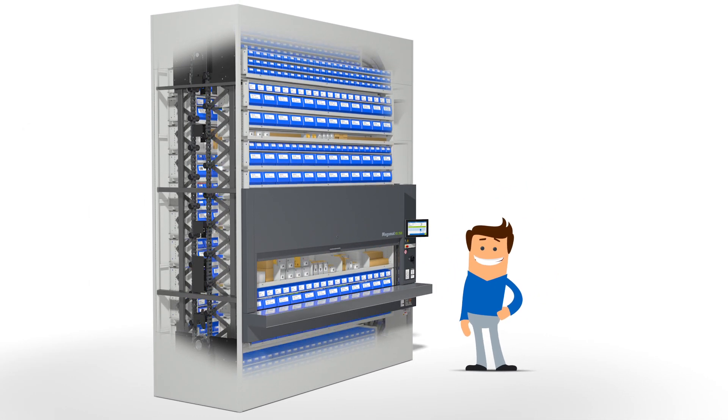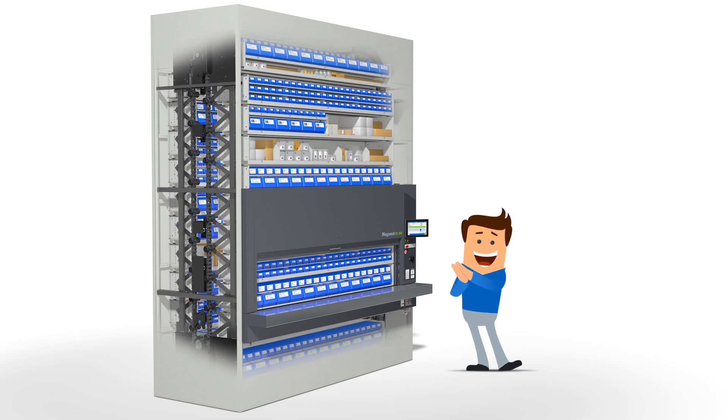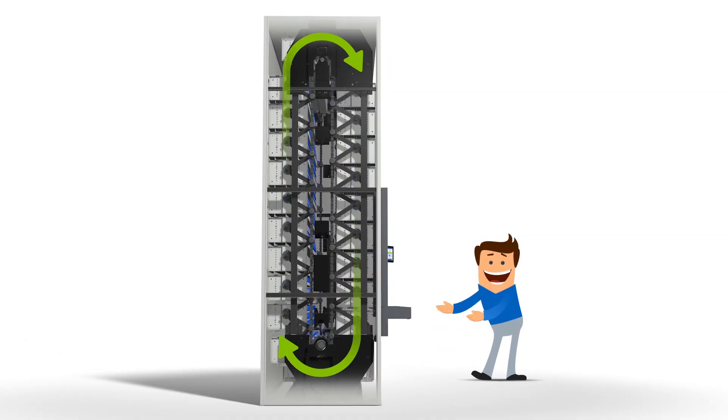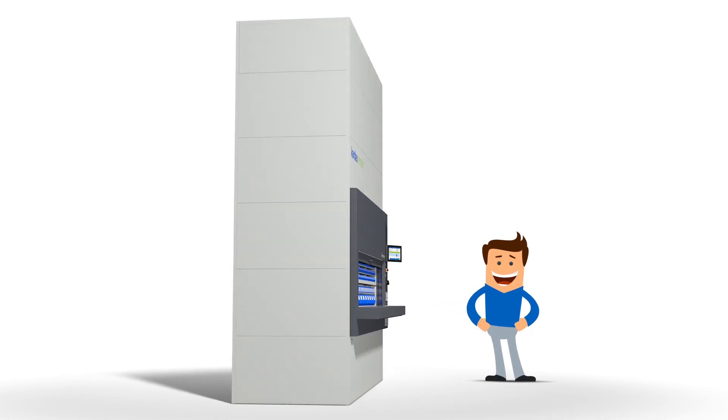Now the Megamat RS rotates vertically to deliver the appropriate carrier to the ergonomic access opening. The unit is able to rotate in both directions and quickly delivers the items by taking the shortest and fastest route.